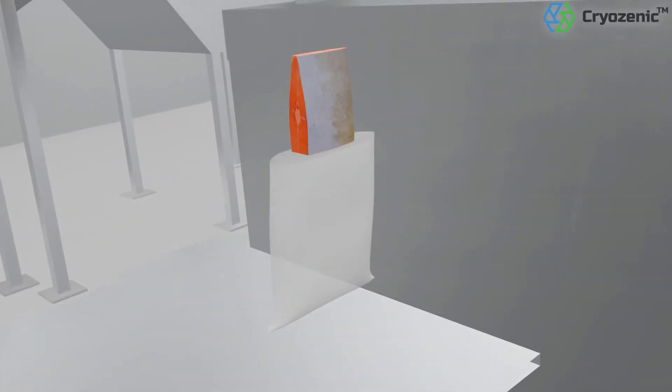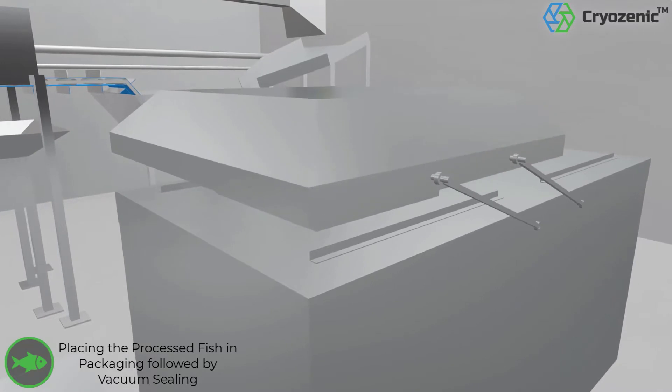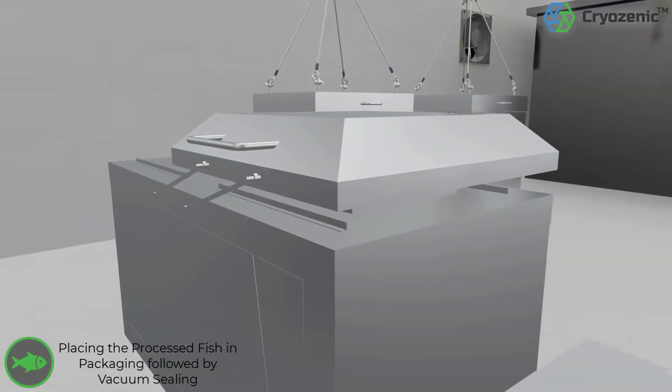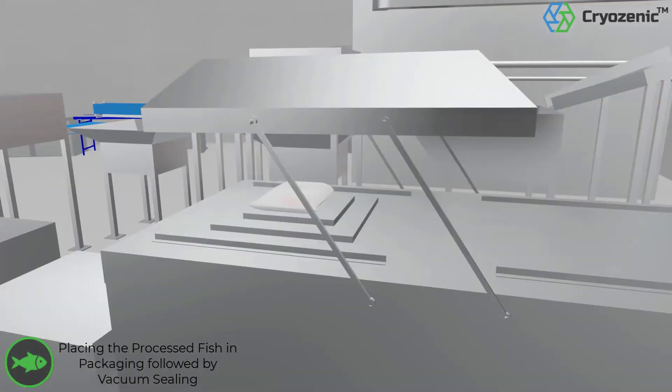The product is placed in a proprietary film and sealed in a vacuum packing machine. The process is then repeated with an additional layer of proprietary film that acts as a double barrier.